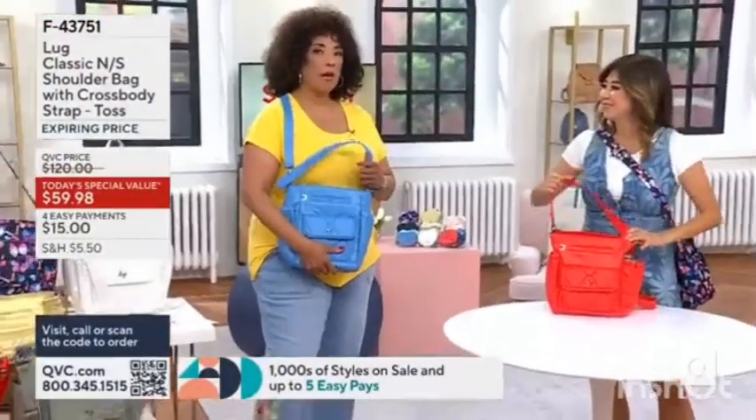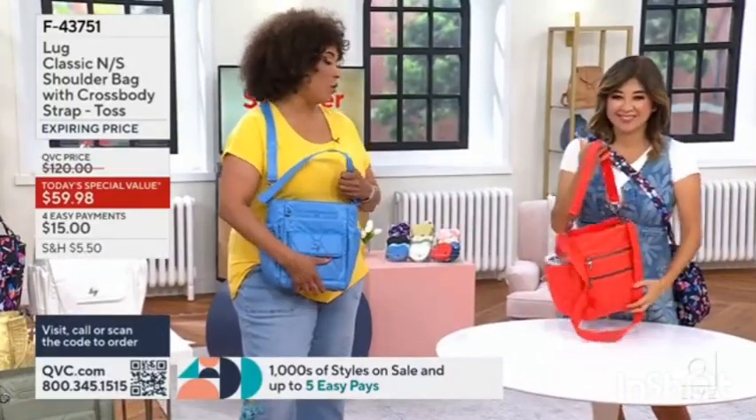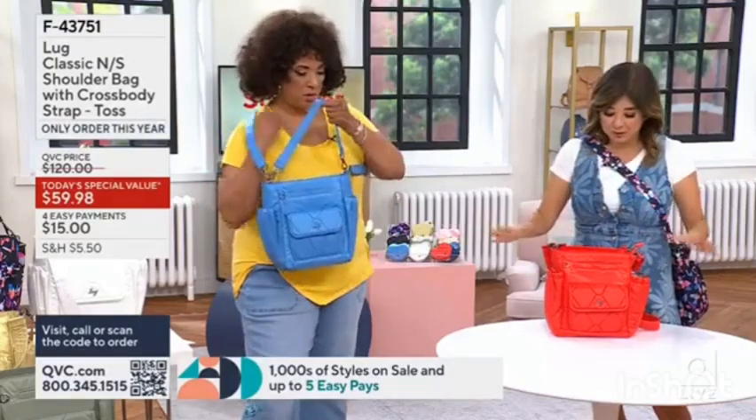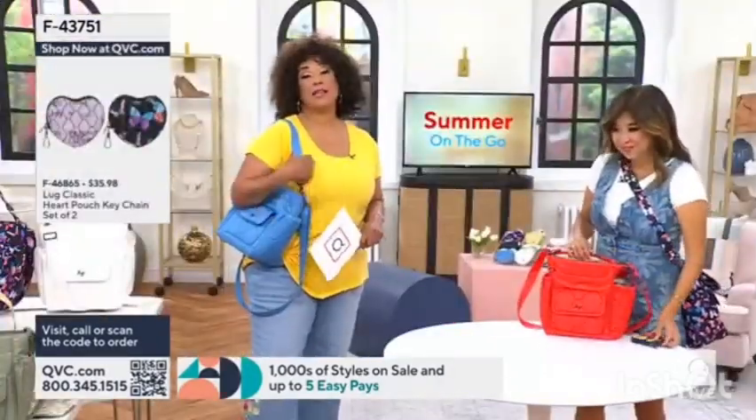When you tour the bag, what you understand is it's the size that's comfortable to carry every day — it's big enough to hold all of the things you want. And again, it's lightweight, starting out with a really lightweight bag. You've got our signature cell phone pocket right up front.